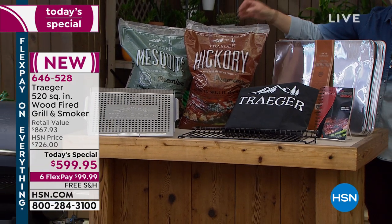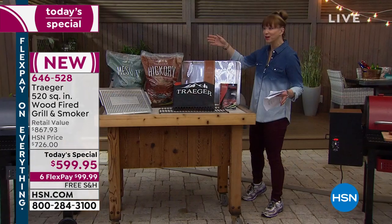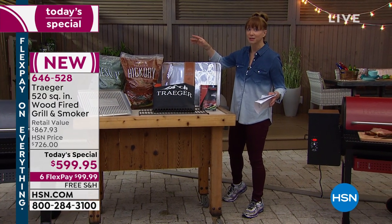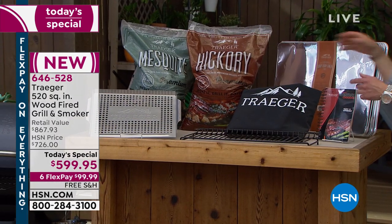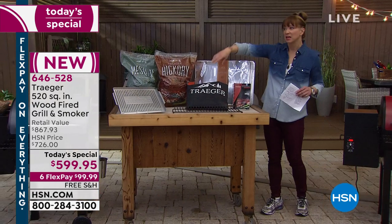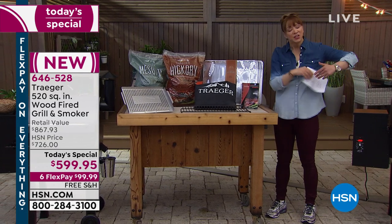The secrets to success are in the Traeger itself — not one or two but five great drip pans included, and not one but two full 20-pound bags of those special wood pellets. If you could smell the great outdoors right now — they have hickory, they have mesquite, and then you also have this customized case.